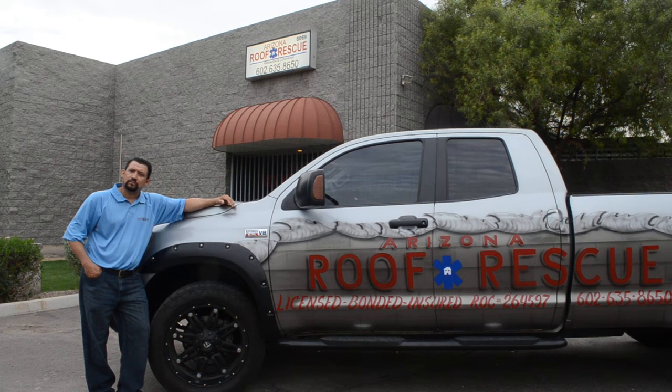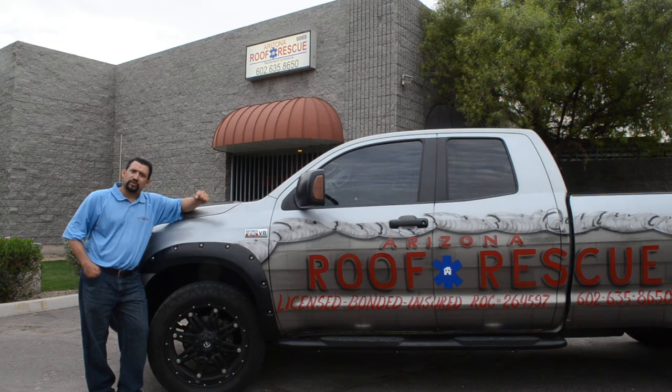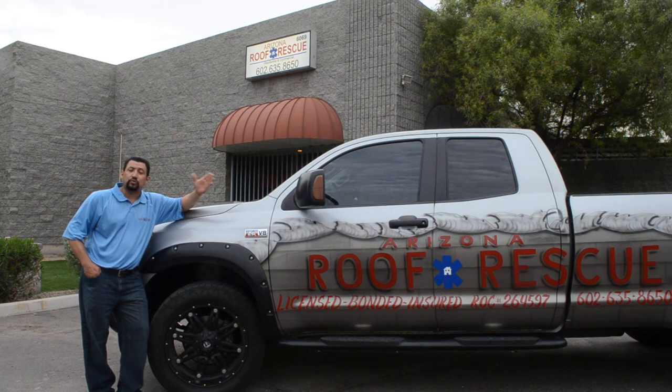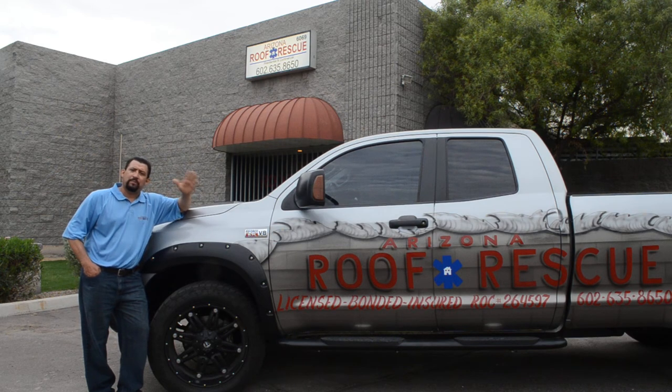I have some really old roof tiles — are you guys able to match them, or are there some you cannot match? That's one of the things we're real experts at — matching an old tile roof. We don't just go out there to do any repair; before we do the repair, we have to source the tiles to get the same exact tile or the closest possible.